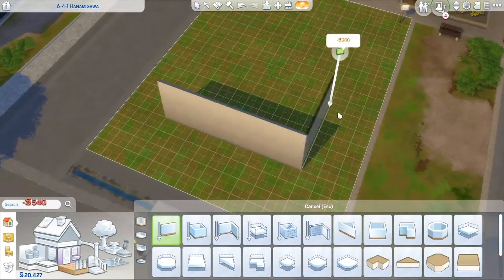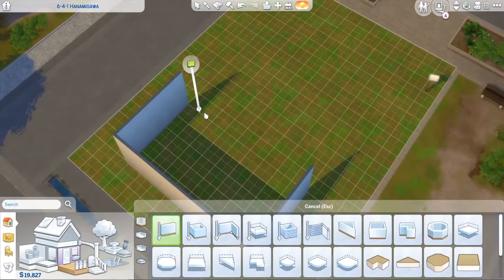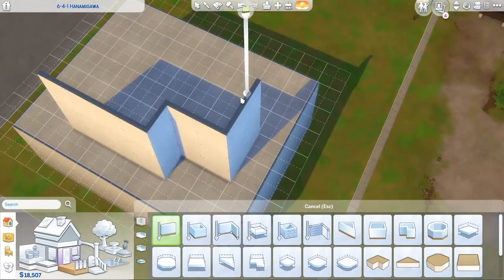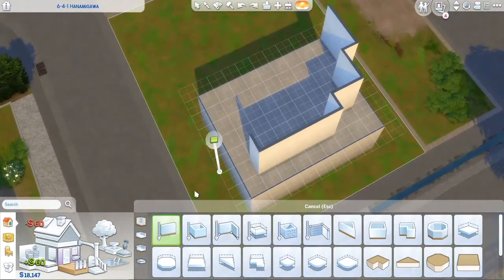Hi there guys, it is Simserily here and welcome back to the channel. Today I'm back with another video — a Sims speed build. I don't know why I had to say Sims speed build; we already know we're in the Sims. My username is Simserily, so it's obviously a Sims build.